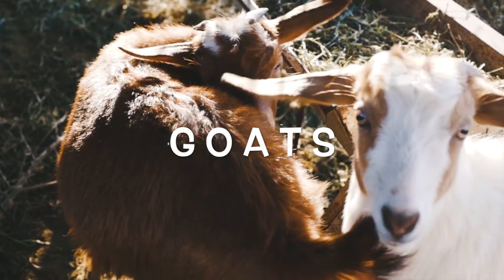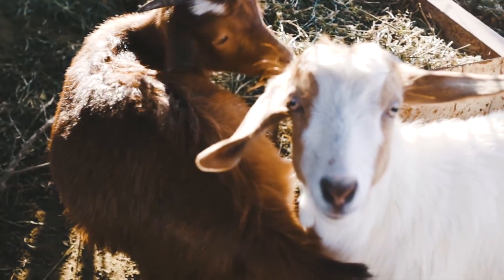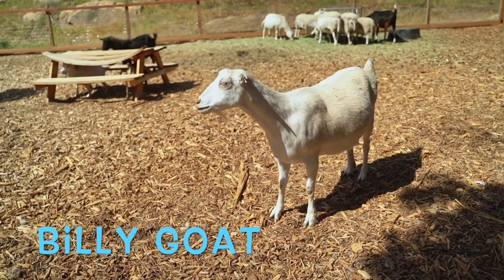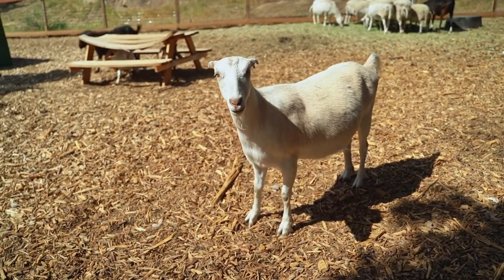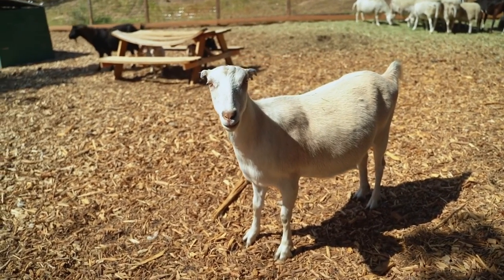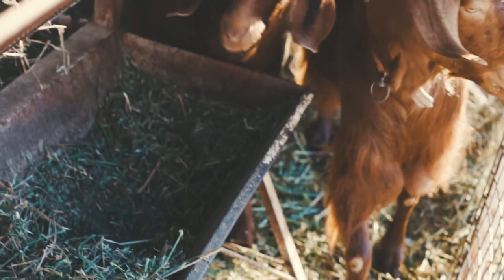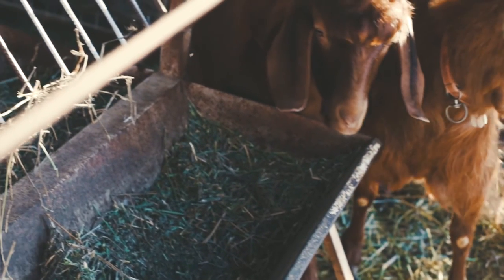Goats. Most goats have horns. The male goat or billy goat has a beard. Goats are kept for their milk, which has a stronger taste than cow's milk. Angora and cashmere goats have long soft hair which can be used for making clothes.